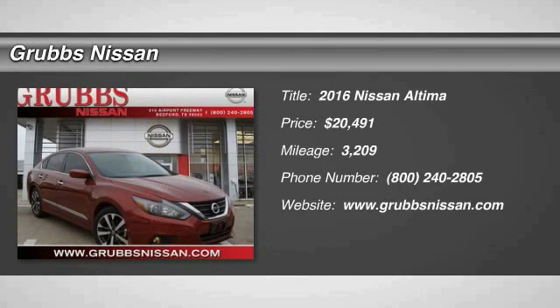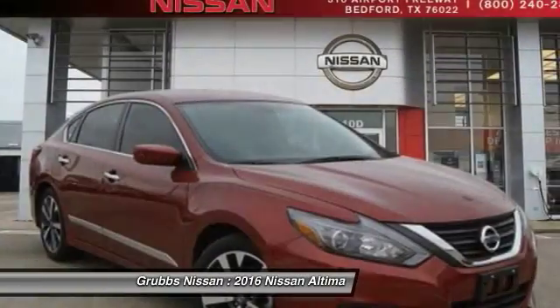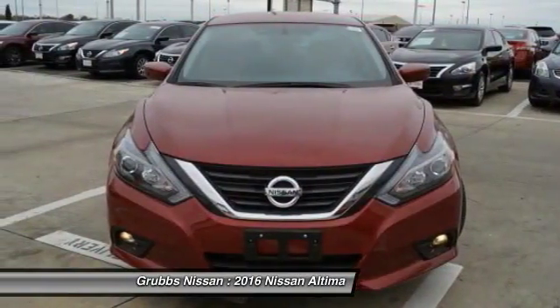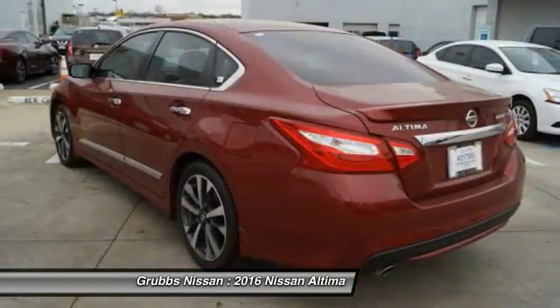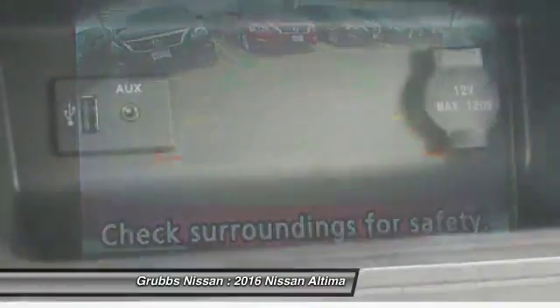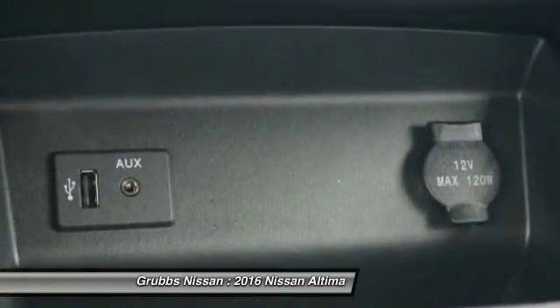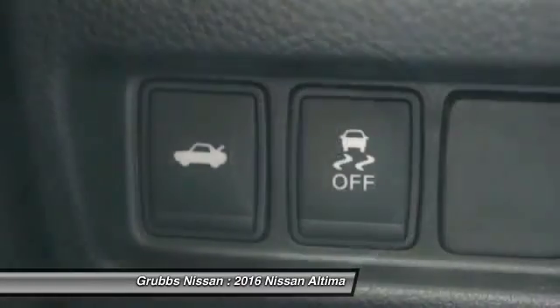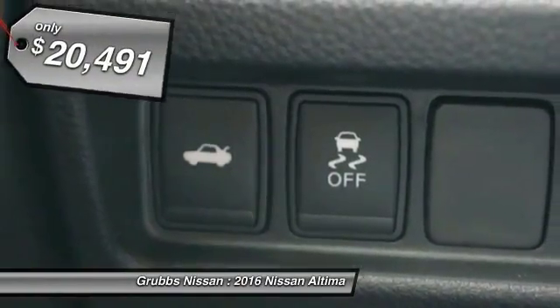Stop by and take a look at the 2016 Nissan Altima. The Nissan Altima offers advanced features to make life easier, including push-button ignition which comes standard. Combine that with a powerful V6 or efficient four-cylinder engine, six standard airbags, and over 5,000 quality and performance tests, and you'll see the Nissan Altima is made to drive and built to last.